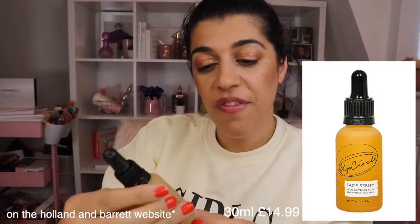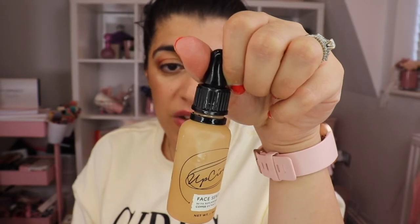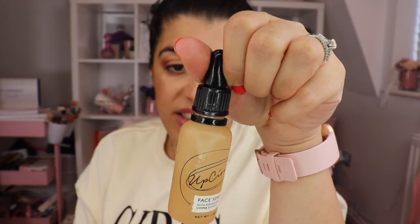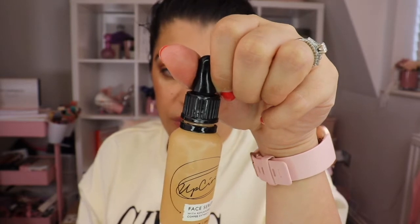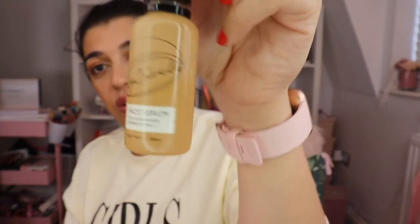Next up we have the UpCircle Face Serum, which has got coffee extract in it. I love it — it's got a coffee smell to it, although it's leaked everywhere. This is going to hydrate your skin and it's got jojoba, sea buckthorn, and rosehip oils in it. It's a face serum made with coffee oil extracted from repurposed grounds. It's just going to give you some nice hydration back into your skin and it does keep you nice and hydrated, giving you a nice glow as well.